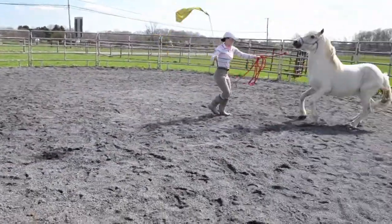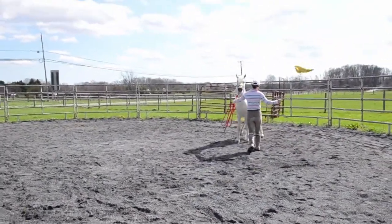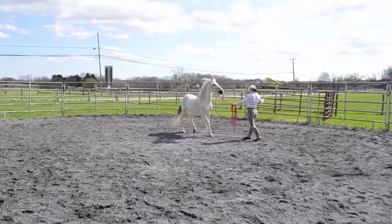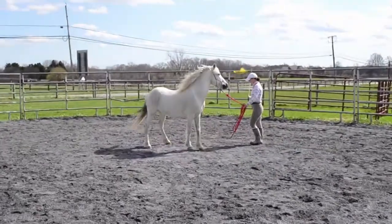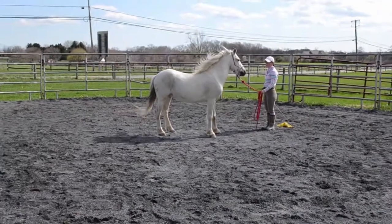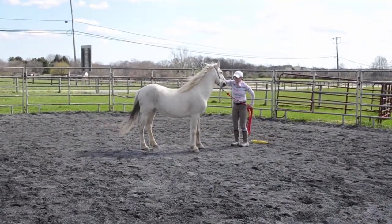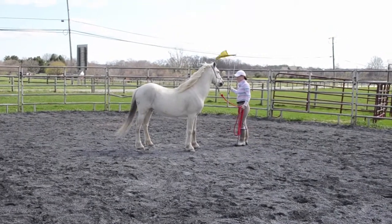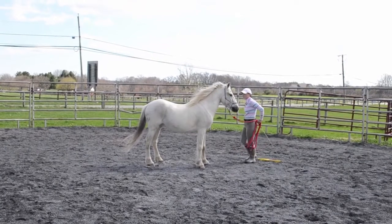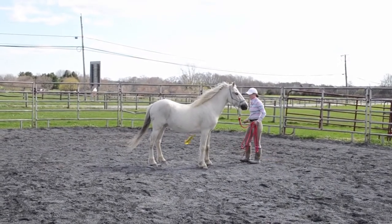Here he had a bit of a freak out because he didn't like the flag up in the air over his head, so I just held it there until he calmed down. And as soon as he stopped, I lowered the flag right there and put it behind my back, and praised him for standing nicely. Then went back to it and made sure he was okay with it blowing in the wind. He was good, so I praised him — lots of praise.